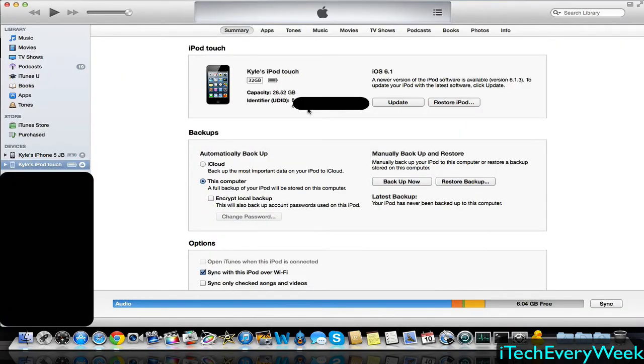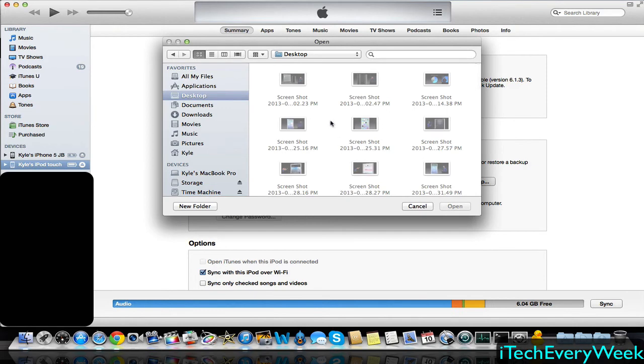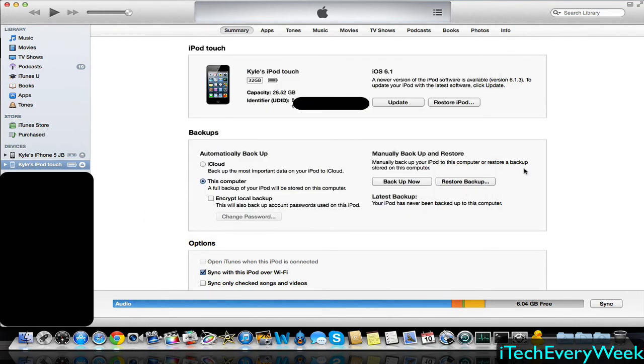Make sure your device is plugged into iTunes. If you're on Windows, hold the Shift button on your keyboard. If you're on Mac, hold the Option button on your keyboard. Then select Update or Restore, whichever you decide to do. You will want to back up your device before you do this just in case something goes wrong. Hold Shift on Windows or Option on Mac, click Update or Restore, select the IPSW file from wherever you have it saved on your computer, and it's going to go ahead and update. That's all you have to do.